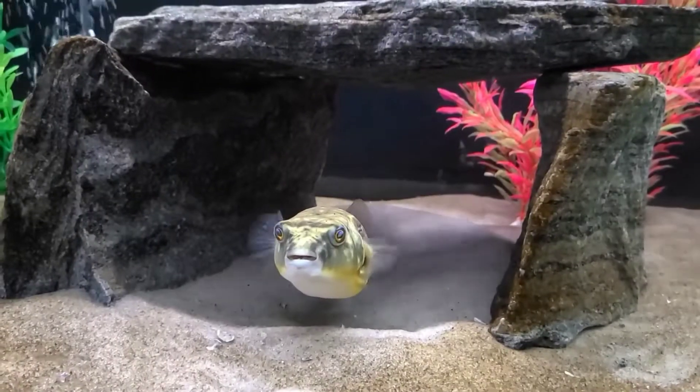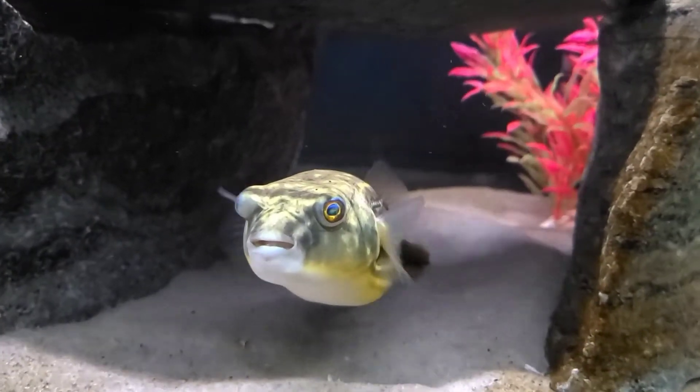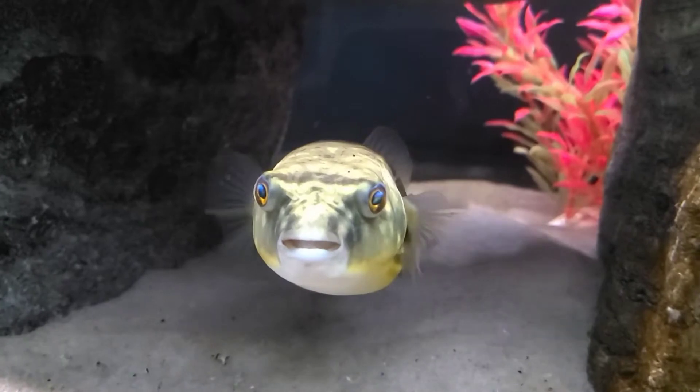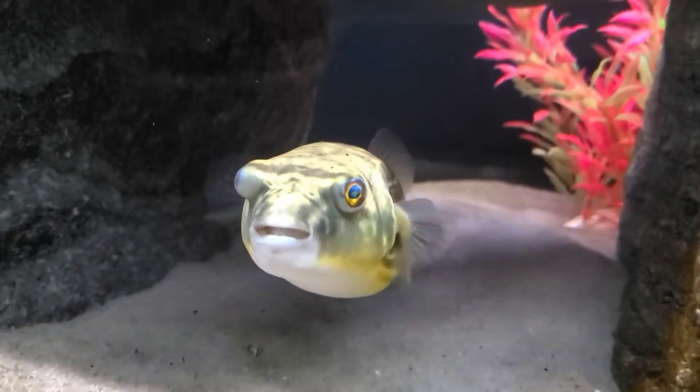This is my Fahaka Pufferfish Zeppelin. They are known by a few different names, such as the Band Puffer, Nile Puffer, Striped Puffer, and Globefish, just to mention a few.